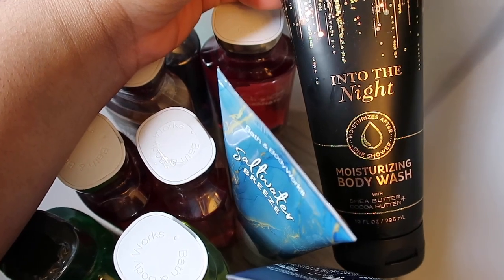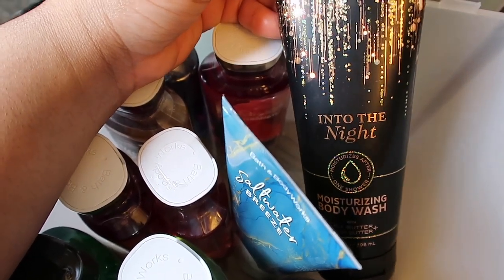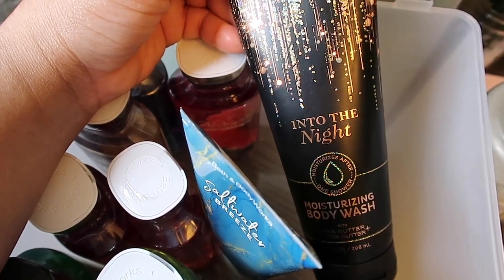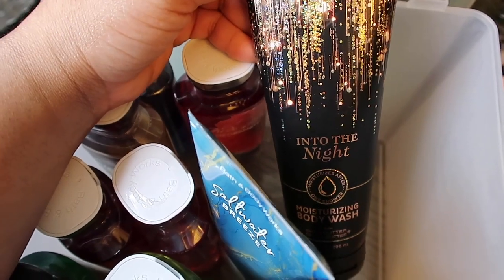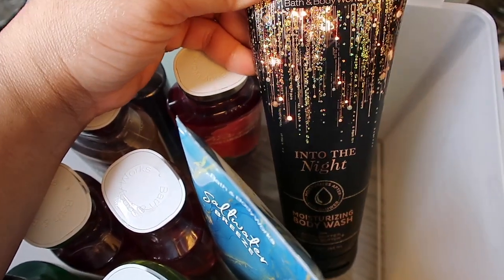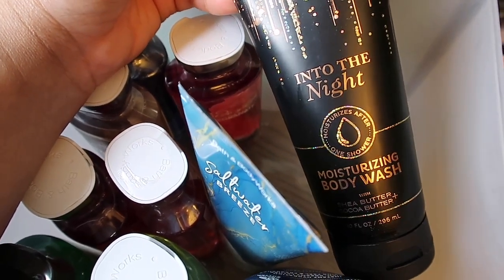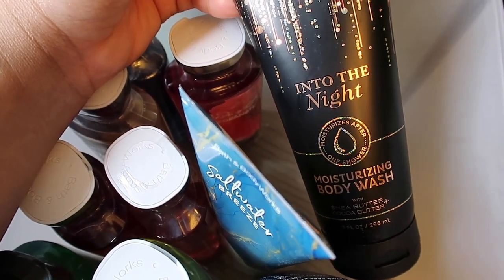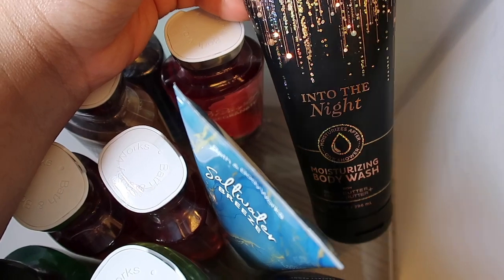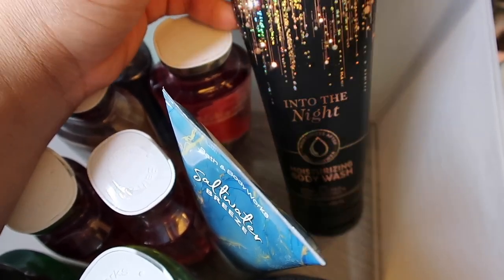The last one is one of my favorites — Into the Night in the moisturizing body wash. It's one of their fairly new scents and it smells like a very sexy, fruity amber fragrance — a very sexy night fragrance. I have multiple body care items in this scent. It's very strong and can smell up a whole room in a good way. You'll smell really sexy wearing this — I love it.